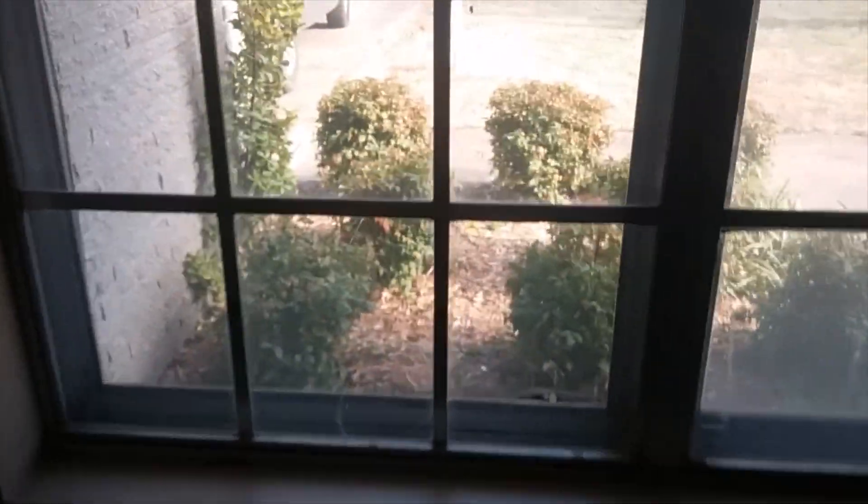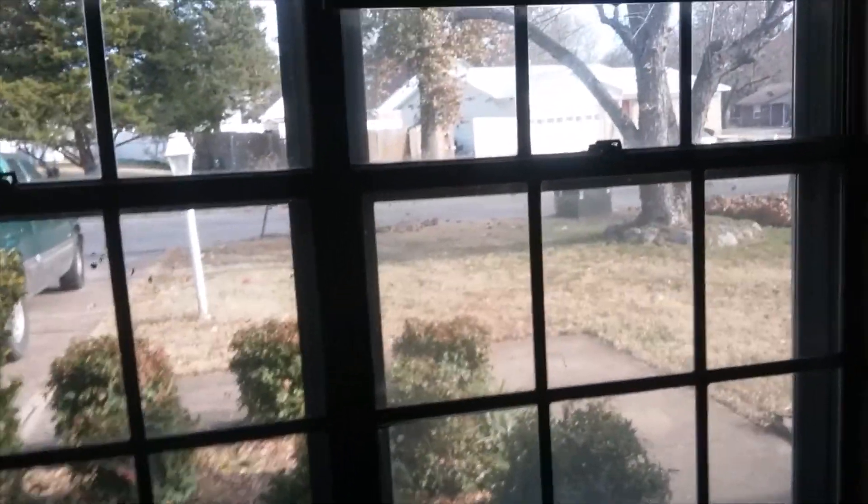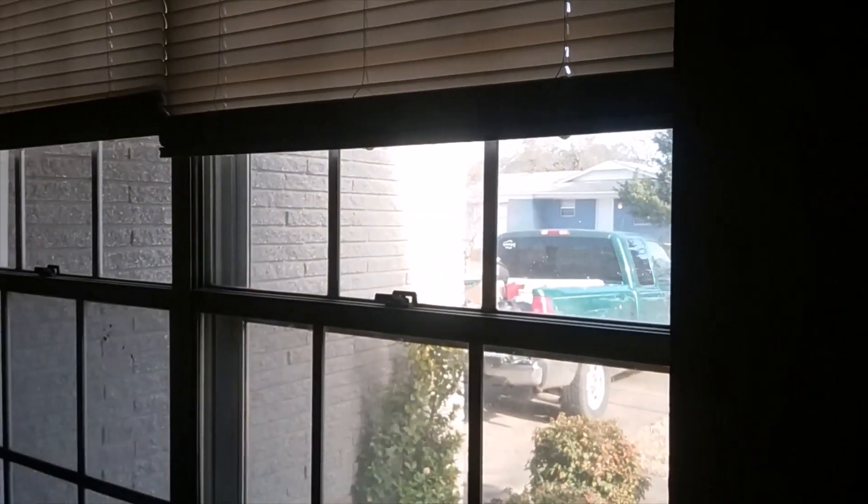Two years ago there were cracks at the bottom and top of these windows. I fixed them and they didn't come back. But here's another issue — not necessarily an indication by itself: this pane of glass is cracked. If you've got structural movement, you will have windows and doors that are hard to open. Sometimes it's just a bad window, but not always. Again, we're compiling evidence that we've got issues.